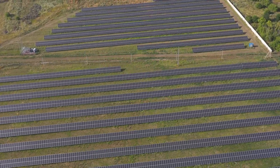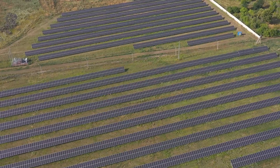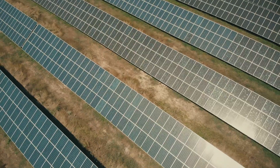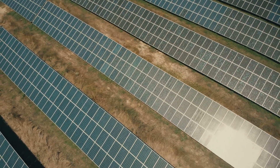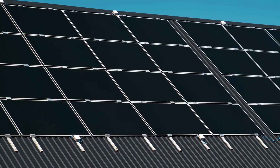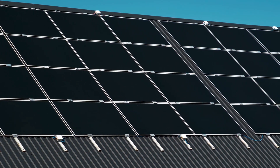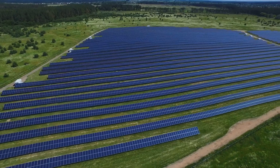Solar farms aren't just good for the environment, they also make economic sense. The costs of establishing a solar farm can be broken down into three main components: land acquisition, solar panel installation, and operation and maintenance. While the upfront costs can be significant, thanks to continued advancements in technology, the prices of solar panels have been on a steady decline over the past decade.